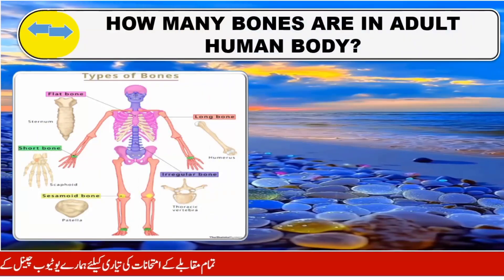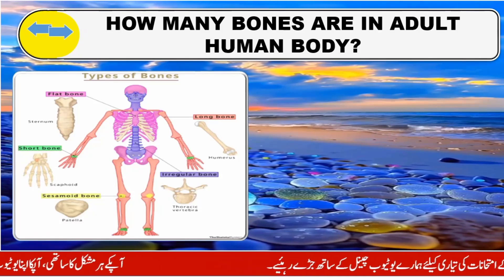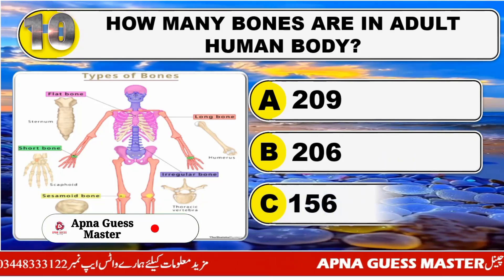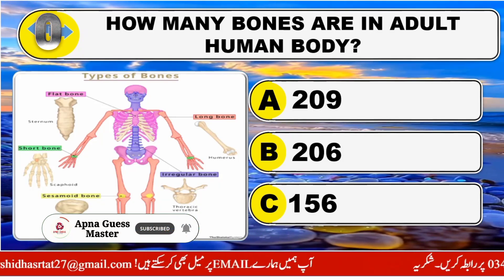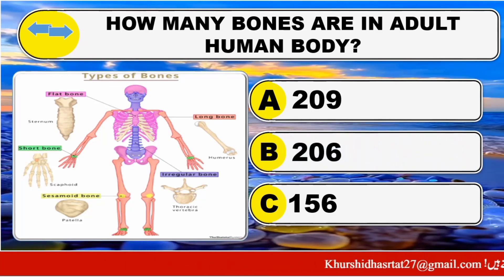How many bones are in the adult human body? Option A: 209. Option B: 206. Option C: 156. The right answer is Option B: 206.